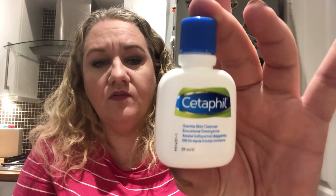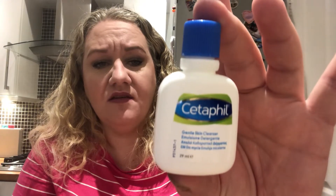This next is a brand I've seen before but never tried, and it's Cetaphil — it's a Gentle Skin Cleanser. This says sample, not for sale, and this is made in Canada. It's a Canadian brand, Cetaphil — probably pronouncing that incorrectly.